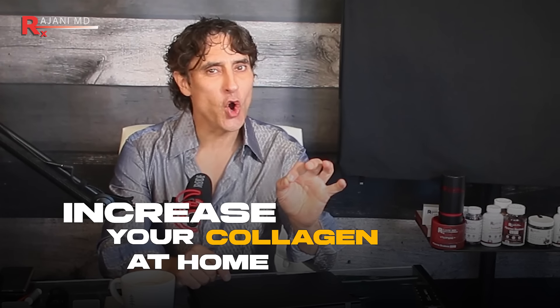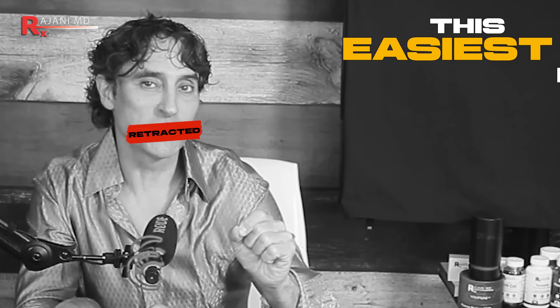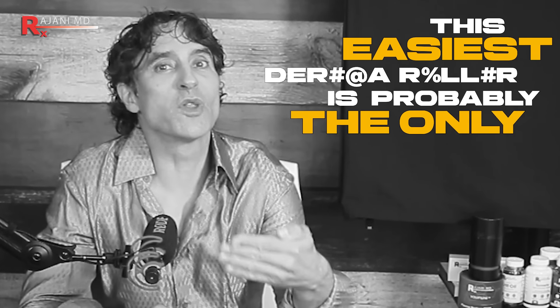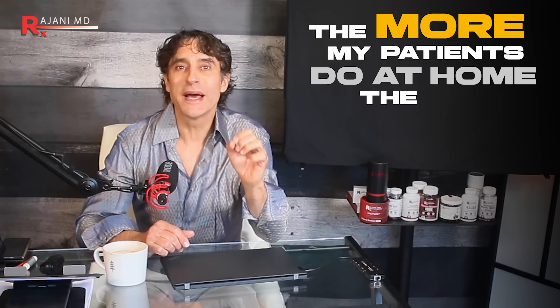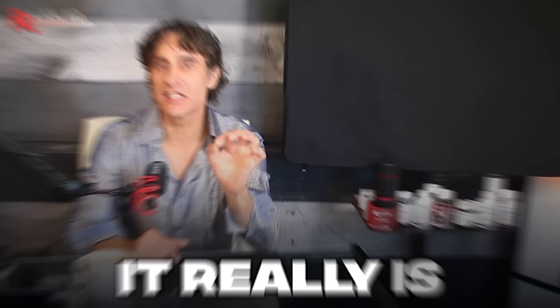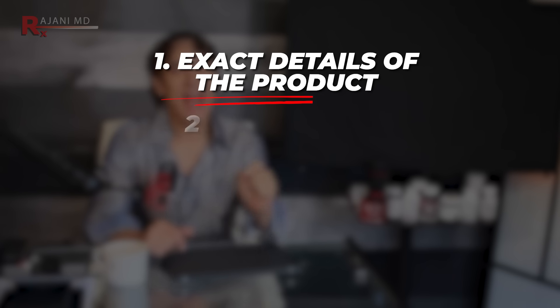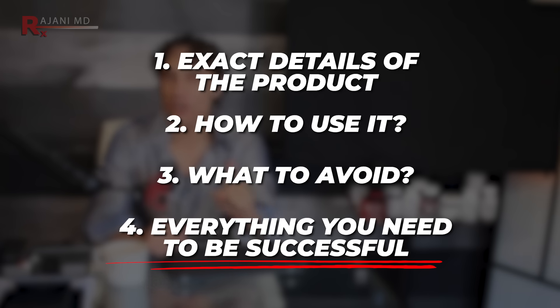Increase your collagen at home by 400%, and yes, this is scientifically proven. This easiest method is probably the only one you need. That's a threat to most clinics, of course, but not for me. The more my patients do at home, the happier I am. I'll prove this today, and yes, it really is under $8. I'll give you exact details, how to do it, what to avoid, and absolutely everything you're going to need to be successful with this.